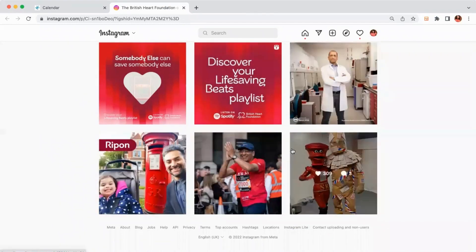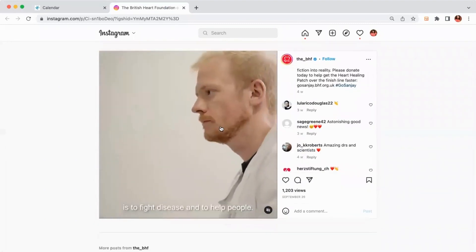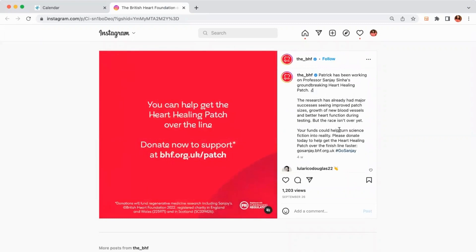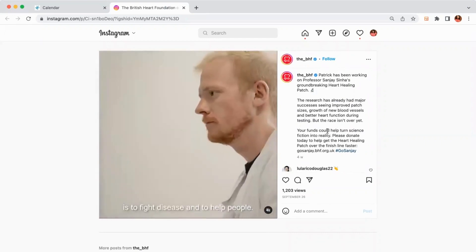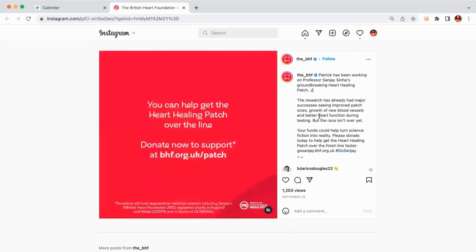What I love about this post in particular is that they interview a professor who's working on a life-saving heart-healing patch. I feel it's really strong because it lets followers — or anybody on the page — know what the money they raise is actually going towards, in terms of pioneering treatments. So anybody interested in raising funds for the charity can suddenly see how their donation is going to be used.